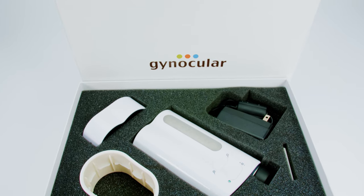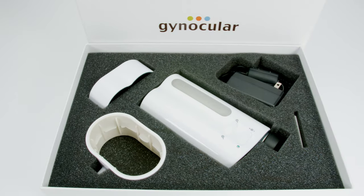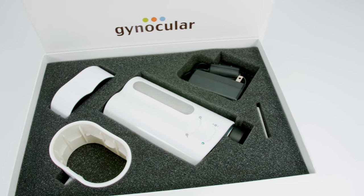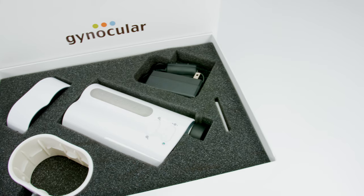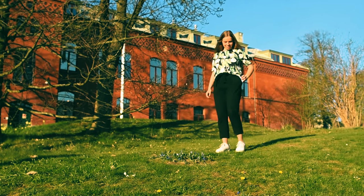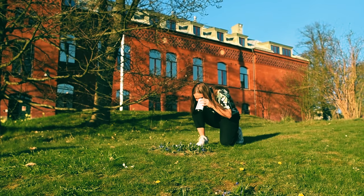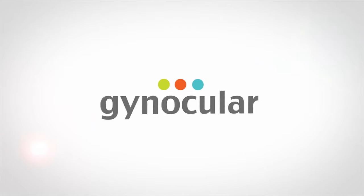All of this fits in a small kit, which can be carried to rural regions and also kept in clinics and hospitals — no extra room needed. At Gynoculus, we believe that women are the center of every family and every woman deserves the right to a high-quality cervical examination.